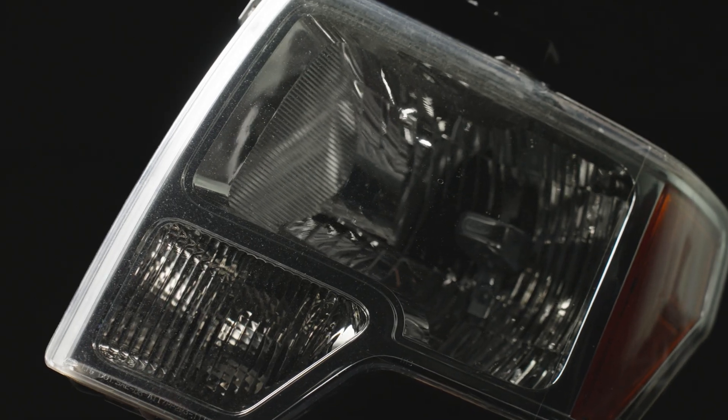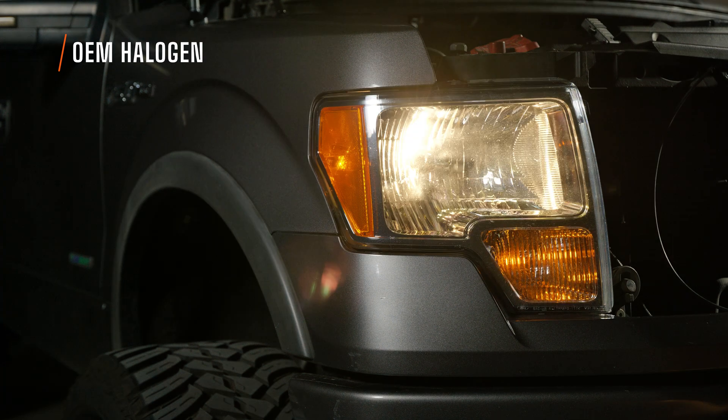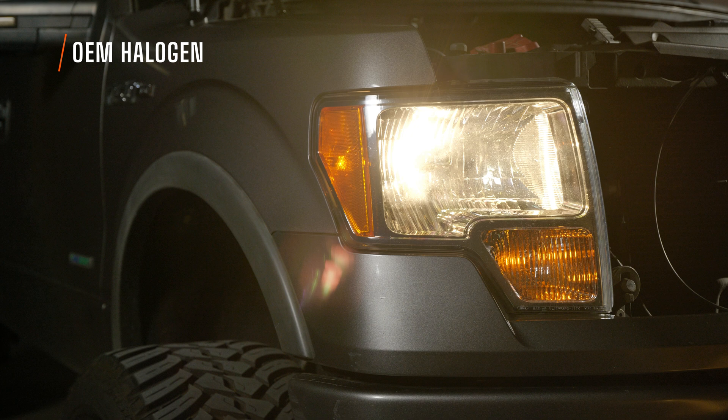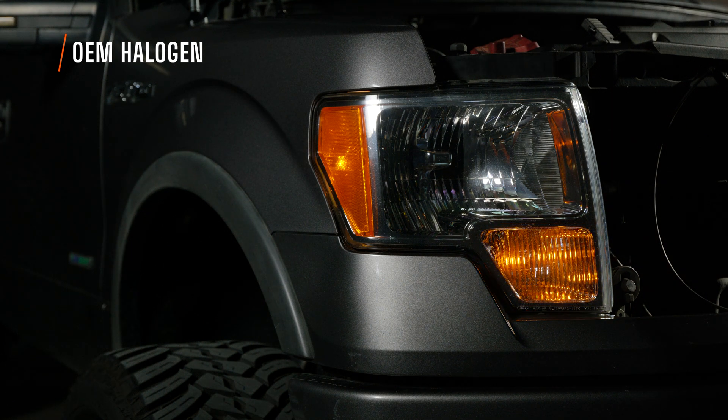You already know what your stock halogen lights look like — that dingy yellow color in a reflector-based housing. This headlight does not have a startup feature. It's got halogen bulbs that are going to burn out over time, and it uses the same exact bulb for both low beam and high beam. The turn signal is an incandescent bulb — slow on, slow off — and it will also burn out over time. There's no daytime running light and there's an incandescent bulb in the side marker as well. Nothing LED in this at all.